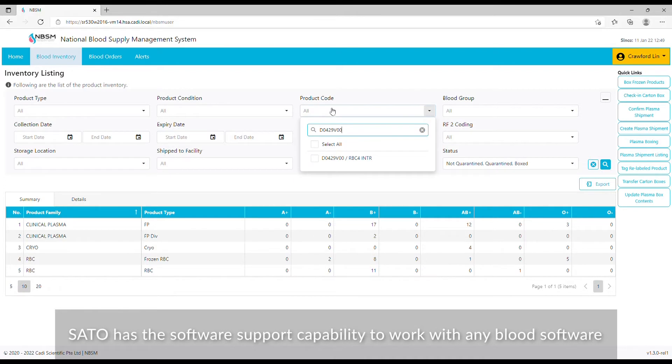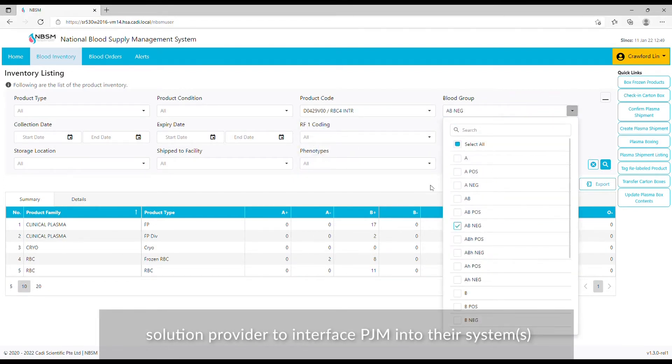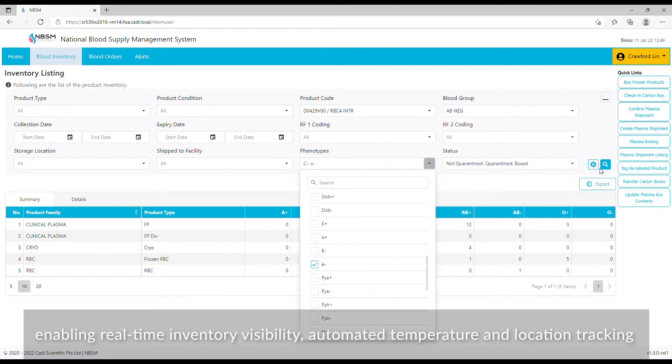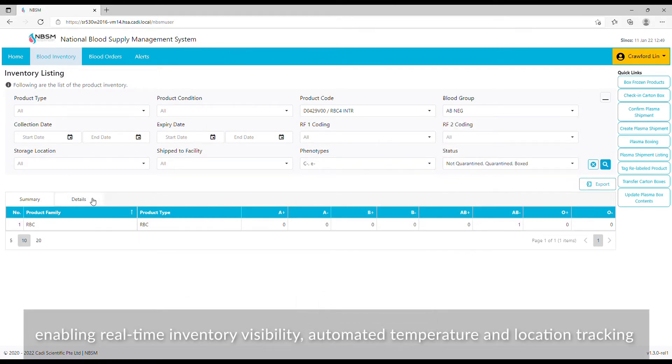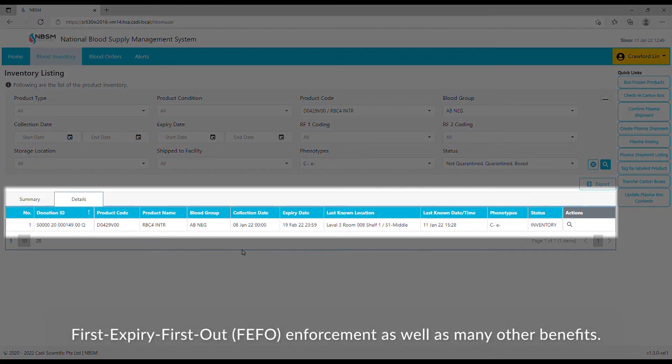Sato has the software support capability to work with any blood software solution provider, to interface PJM into their systems, enabling real-time inventory visibility, automated temperature and location tracking, and first expiry first out enforcement.